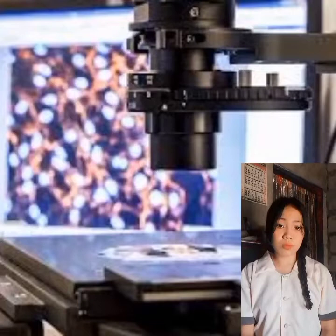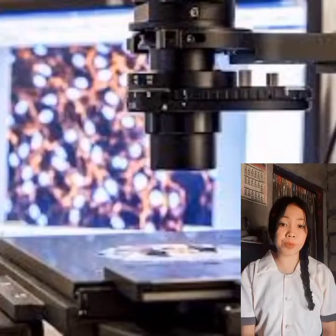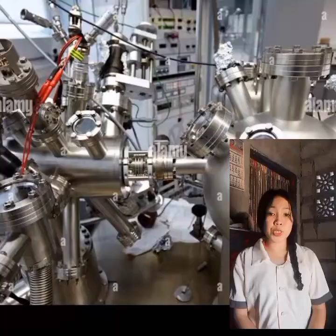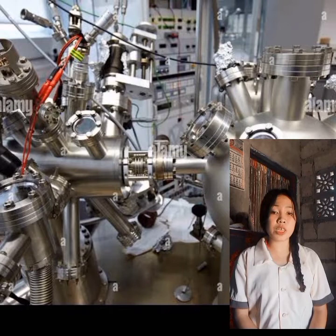The atomic force microscope was first developed by George Binnig, Calvin Quate, and Christoph Gerber in 1986. It makes use of mechanical probes that gather information from the surface of a material. The scanning tunneling microscope was invented by George Binnig and Heinrich Rohrer in 1986. It is a special type of microscope that enables scientists to view and manipulate nanoscale particles, atoms, and small molecules.